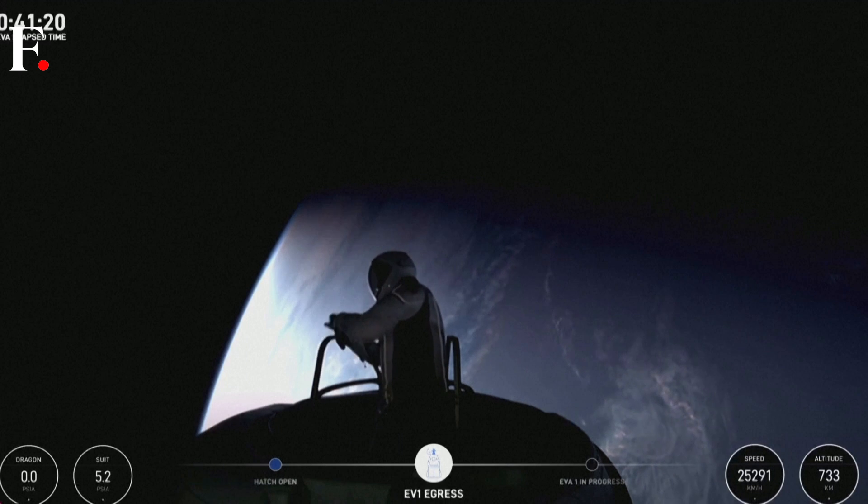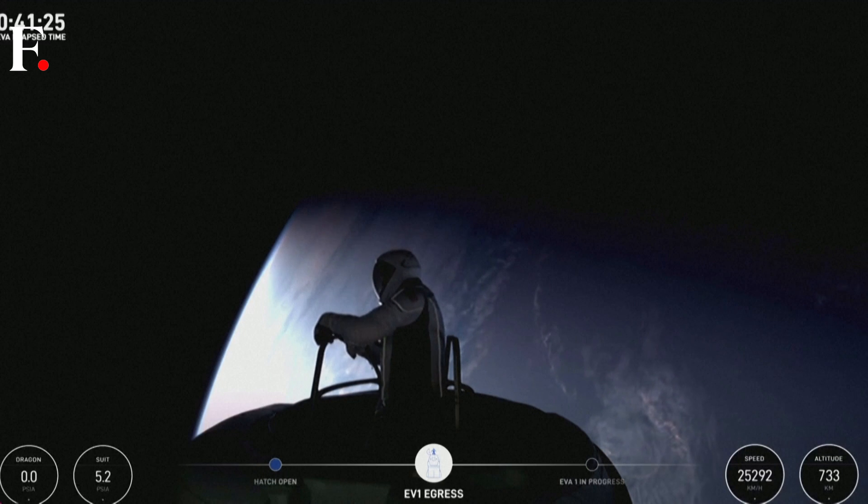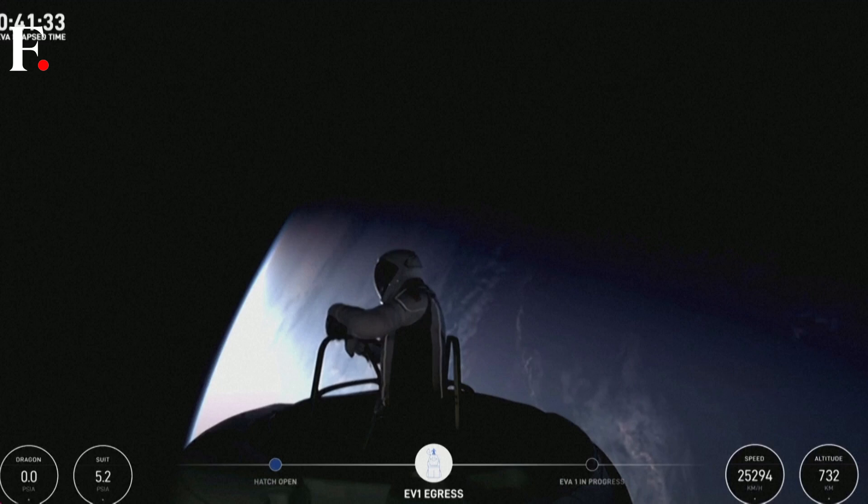Test matrix one complete. HUD checks: 5.3 PSI, 48% RH, 33.9 Celsius. SpaceX copies test matrix one and HUD readout.